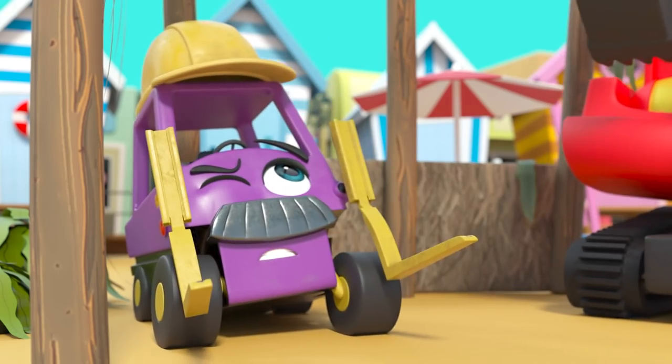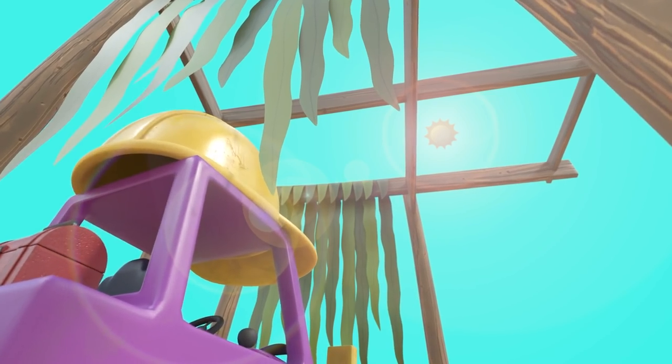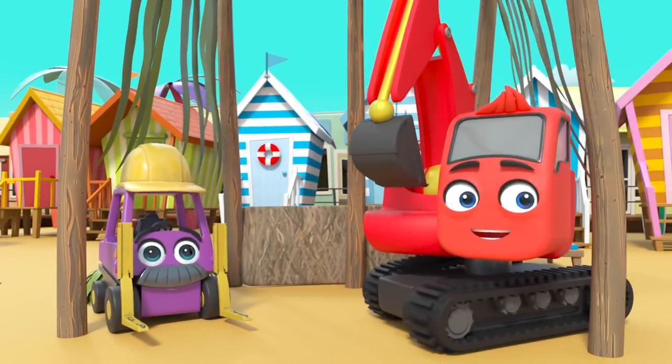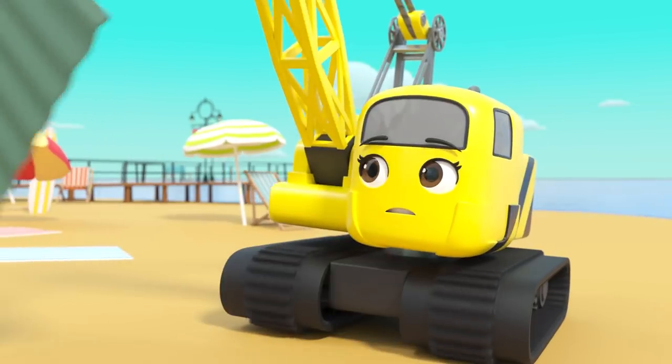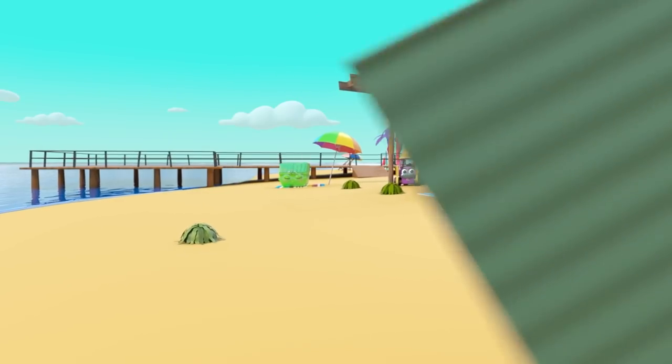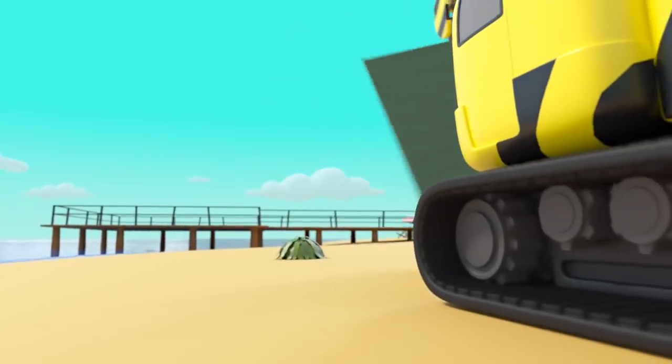It's almost complete, but it is missing a roof. Not to worry — Daisy has found a large sheet of metal they can use. Steady Daisy, it's quite tricky to carry.